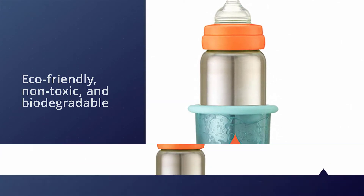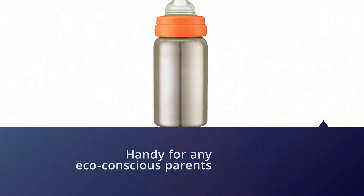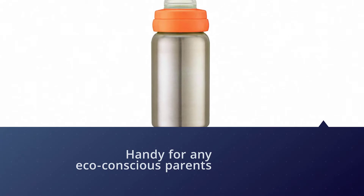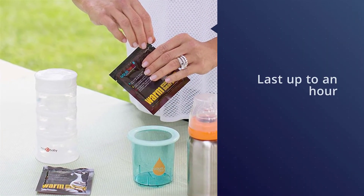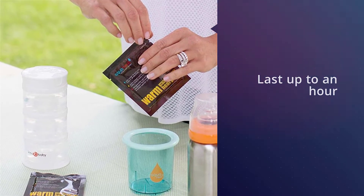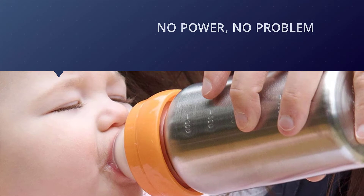Heat packs can be bought individually, so when you run out you can stock up on more without having to spend a lot of money. The heat packs are eco-friendly, non-toxic, and biodegradable, which is handy for any eco-conscious parents out there. Each heat pack will last up to an hour.